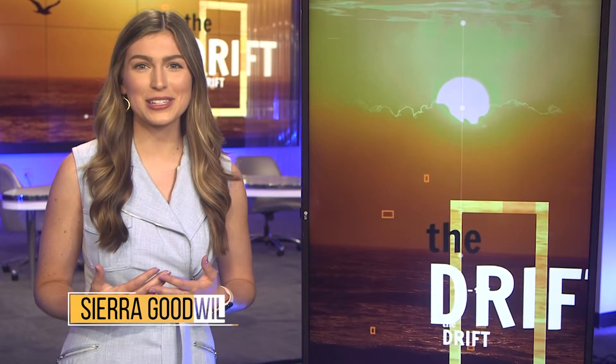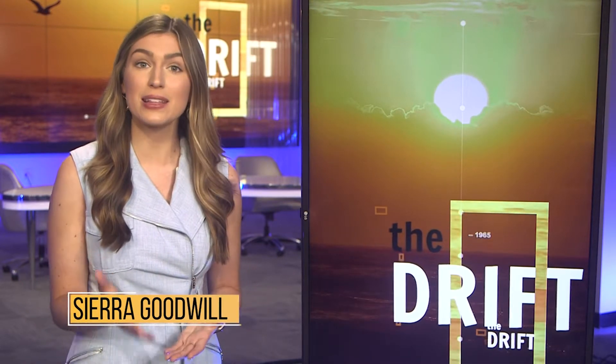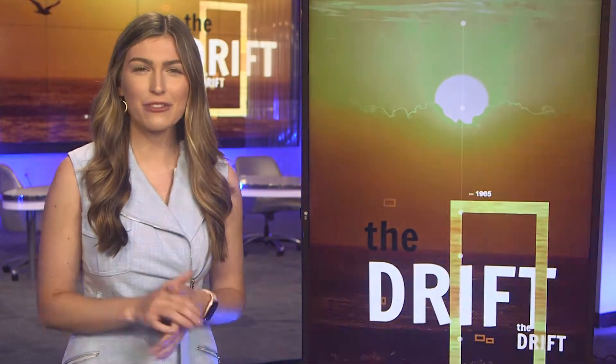Welcome to The Drift. I'm your host, Sierra Goodwill. New England is all about its rich boat-building tradition. Today, John Methia spends some time at South Shore and finds out what it takes to give a vintage wooden runabout a new life.